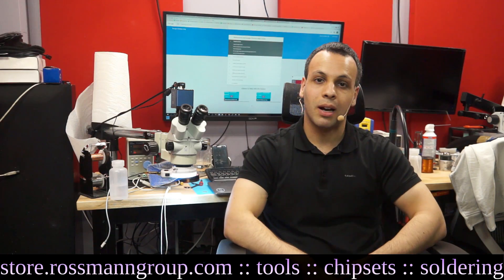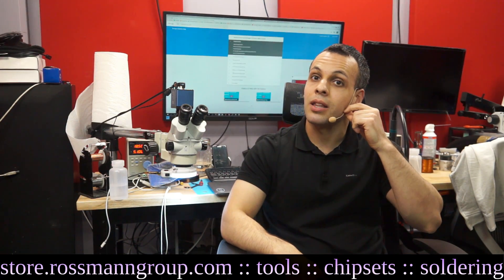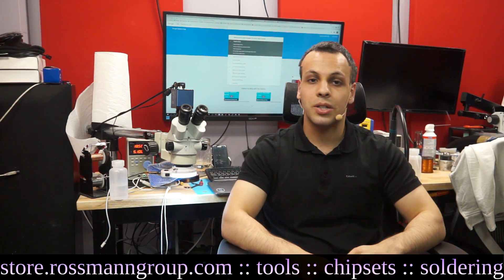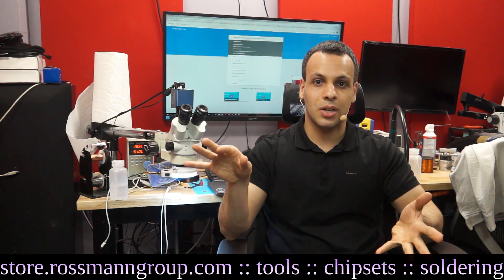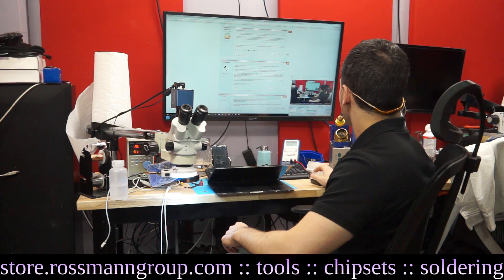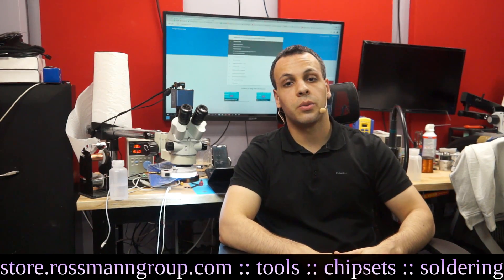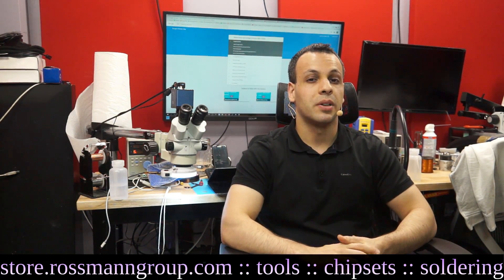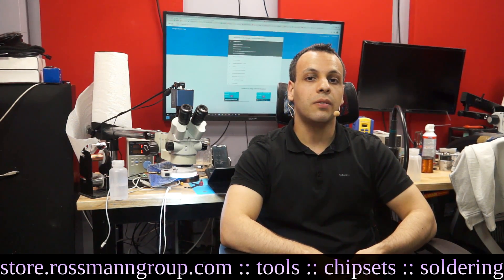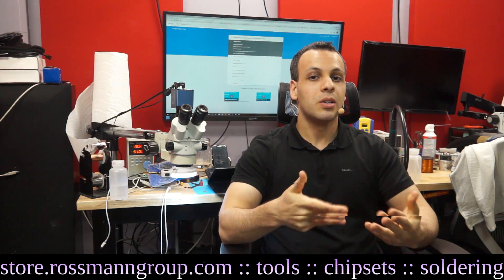I love companies like Lenovo, I love Motorola, but if they do something I don't like, I will clearly point that out. I love DPA — they make amazing microphones — but some of their Define series are pretty awful, and it is what it is. You just have to be honest. Someone in this thread made the point: if you buy a Toshiba at Best Buy for $1,200 and the keyboard goes in 14 months, you're screwed — not the case with Apple. But I don't think this is a fair comparison when it comes to keyboard replacement, because replacing the keyboard on many other brand laptops is actually quite simple.